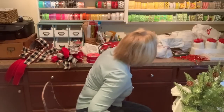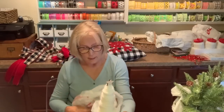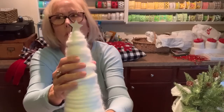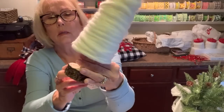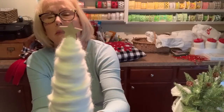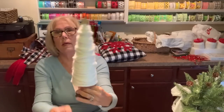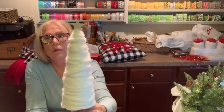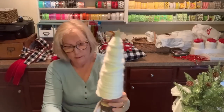One more thing from TJ Maxx — I found this yarn tree. It's just yarn wrapped around a cone, like a little pine stump with a star at the top. It was $7.99 and I'm going to put it with my little snowman people and the fabric buffalo check trees I got. I just thought it was so cute and it'll look so good with those.